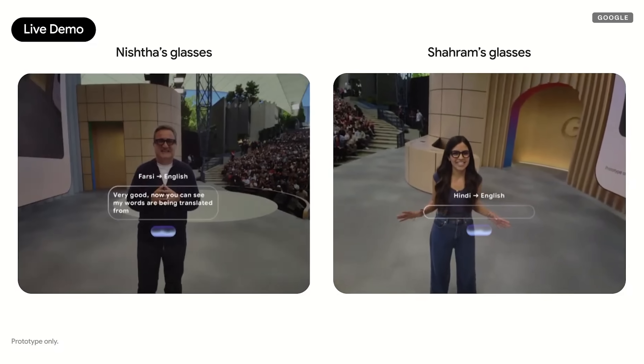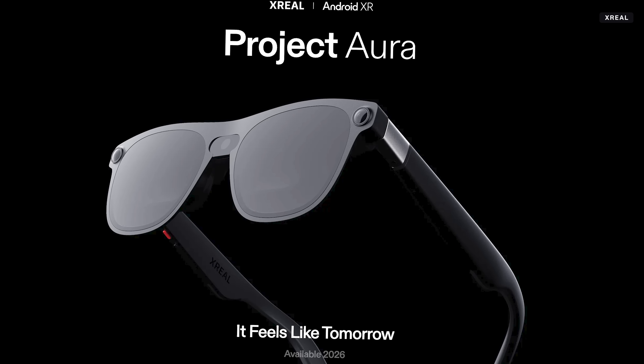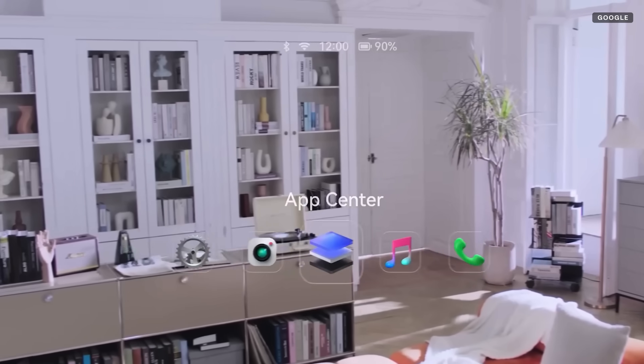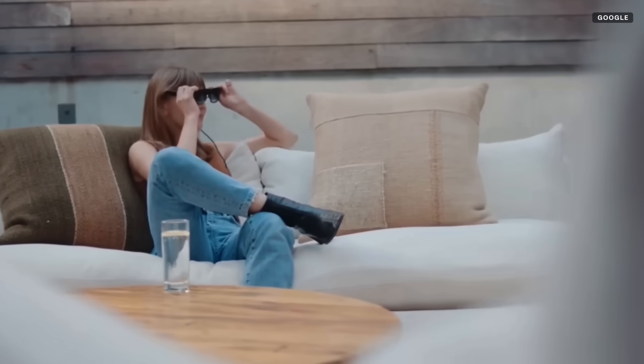I also got live translation on the glasses that auto-recognized the language and delivered it to me. With another pair of glasses connected to a processor puck — Project Aura — I was able to see apps all around me, much like Samsung's Galaxy XR or Vision Pro. I could even use it to play VR games or do circle-to-search in the real world, and it tracked my hands.